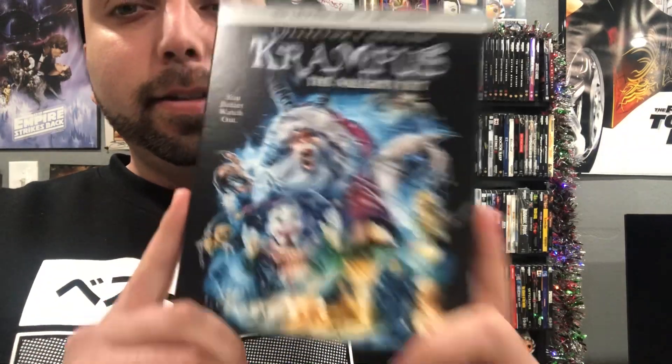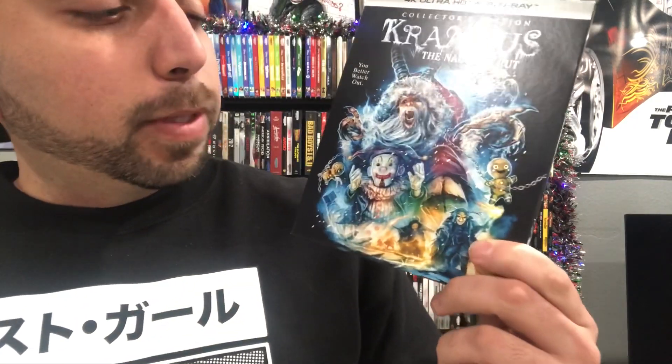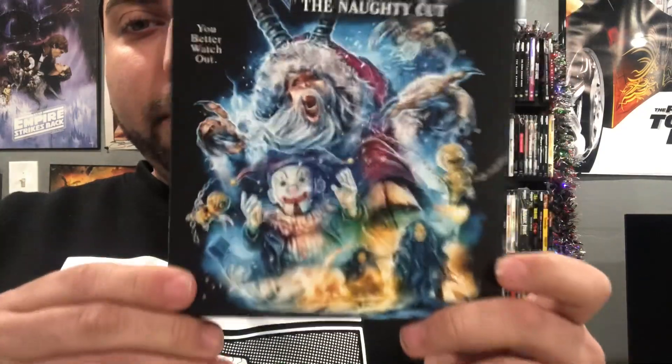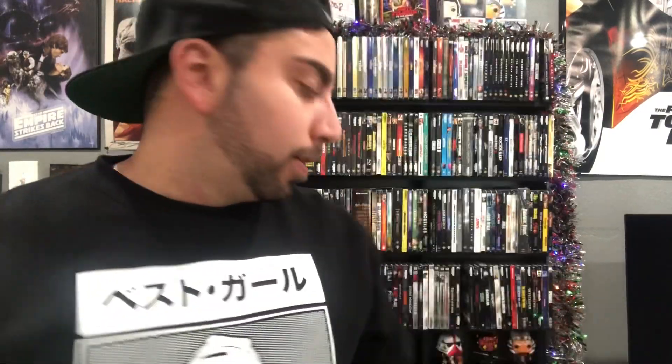Coming in at third place is going to go to Krampus — The Naughty Cut. I love the artwork, the colors right here — all the Christmas feels but with the horror at the same time. Really good artwork. I know a lot of people picked it up just because of the artwork, but it's also an awesome film. Krampus at third place.